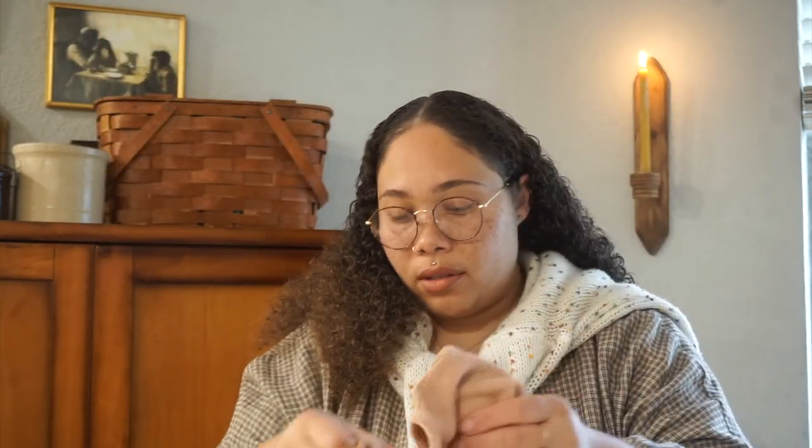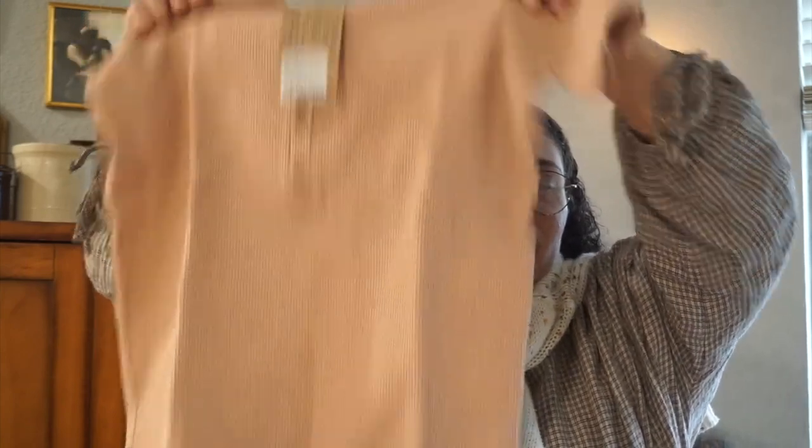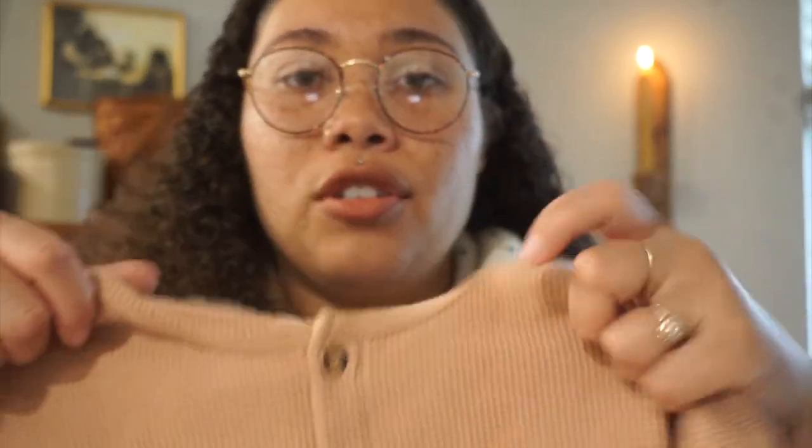Once I ordered it I realized we already own this exact one in the same color and size, because I sized up last year when I added this piece. So now we have two of them, which is totally fine. This is in a size six to seven and it's the Explorer Play Suit in the color clay — so pretty. You can hear the birds chirping outside; I have my sliding door open for some fresh air.